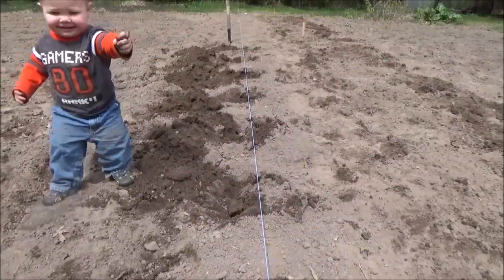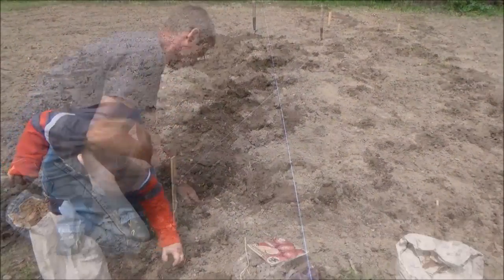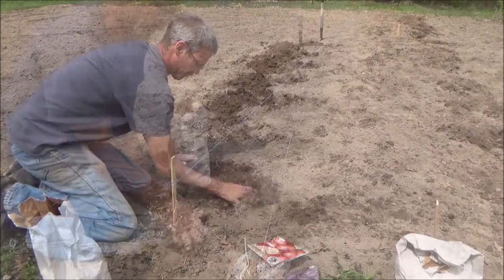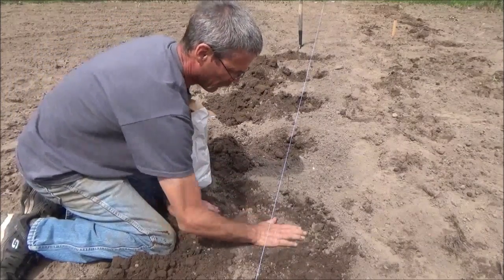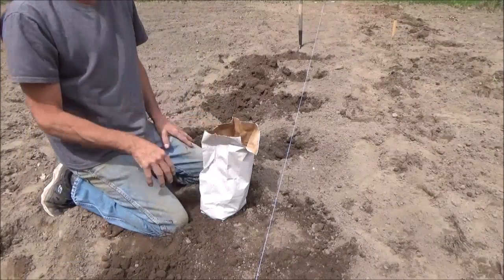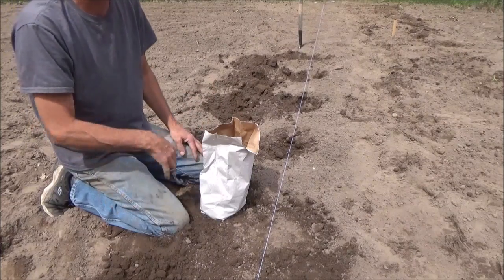The first part of this row I'm going to do some Yukon Gold. If you guys want a step-by-step on how I do the potatoes, I uploaded a video earlier this year that went through the whole entire season. I'll leave that link in the description so you can see exactly how I do this up closer — I'm kind of blowing through it right now.